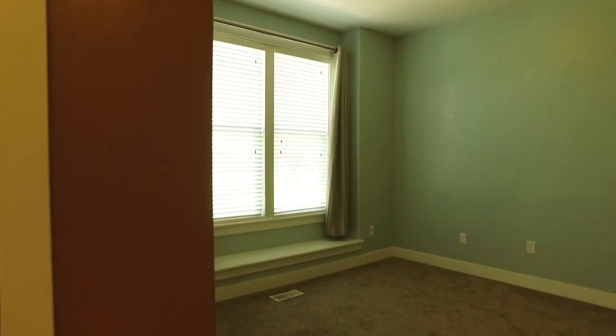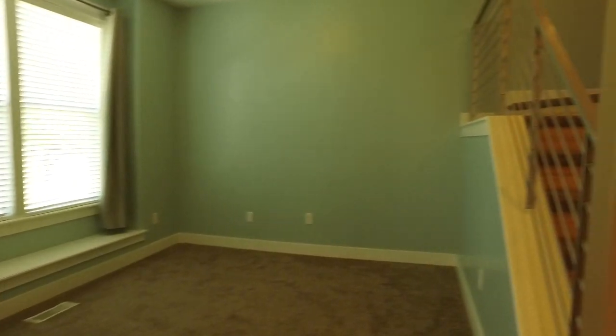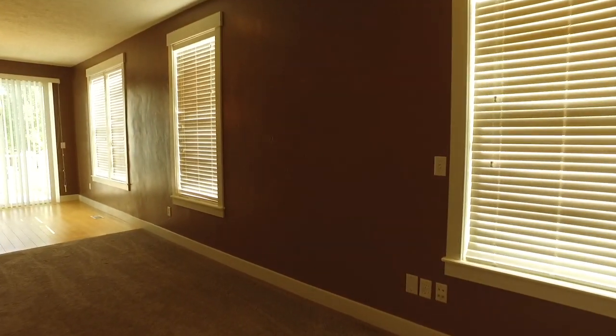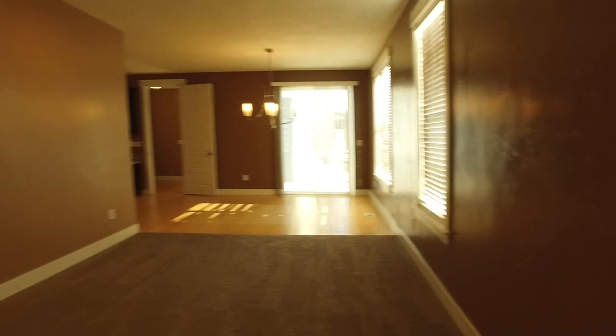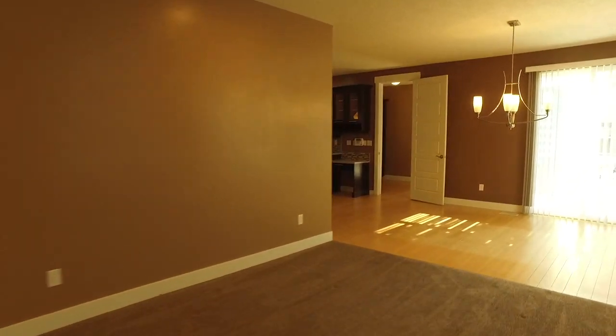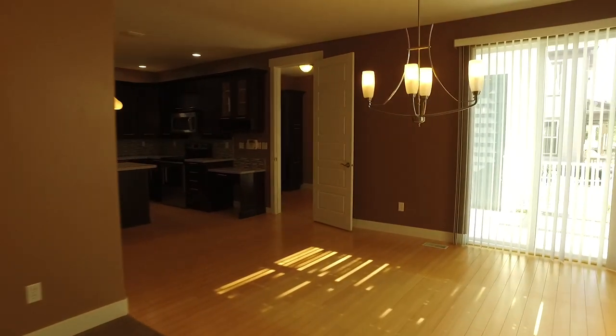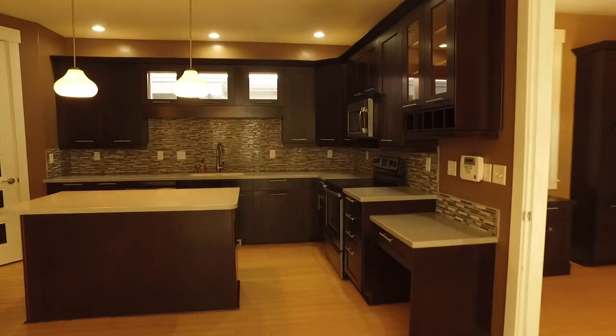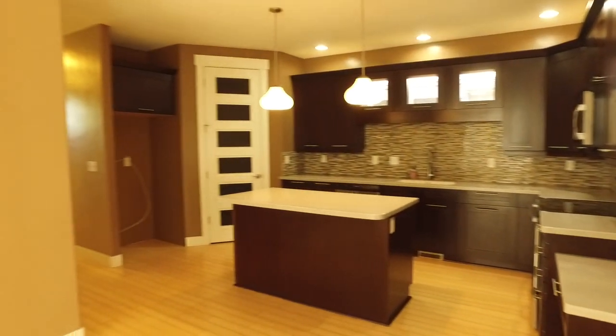Right off the bat we have this formal living room which is going to be perfect to meet and greet loved ones. And then we have this big great room area that I know is going to be a favorite gathering spot. Look at all the space you have in here to hang out with loved ones, and I love how open this is into the dining area and the kitchen.